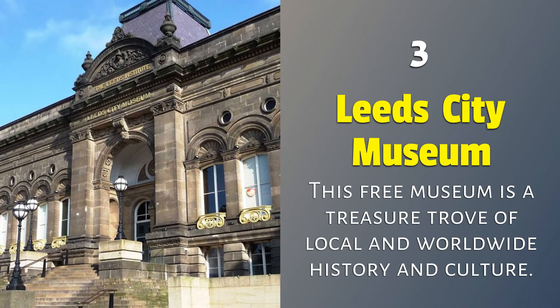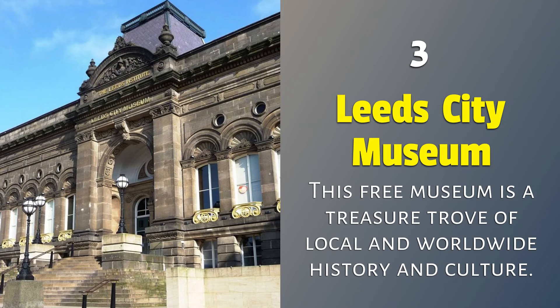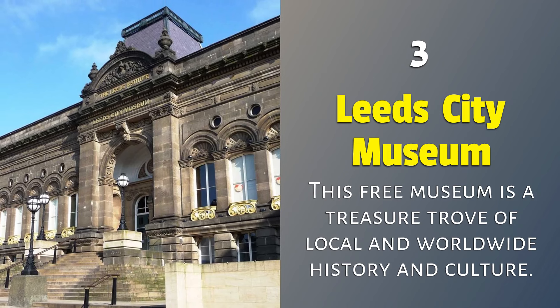3. Leeds City Museum: this free museum is a treasure trove of local and worldwide history and culture.